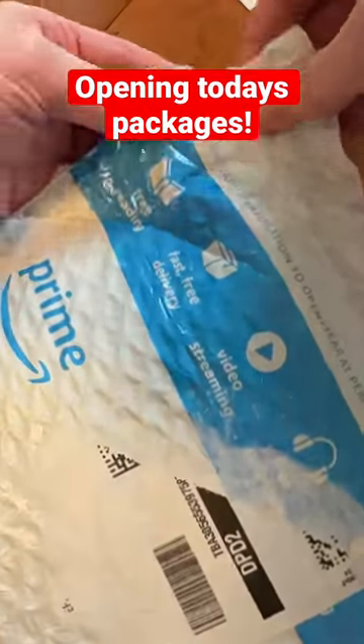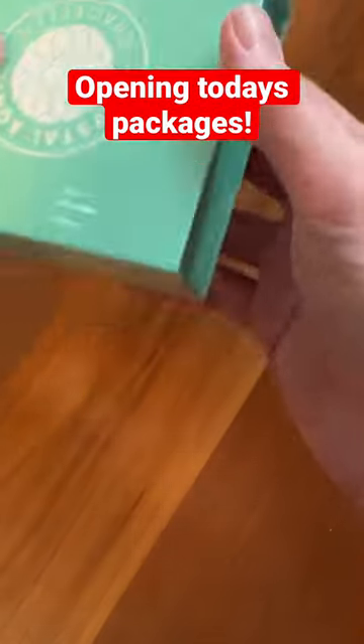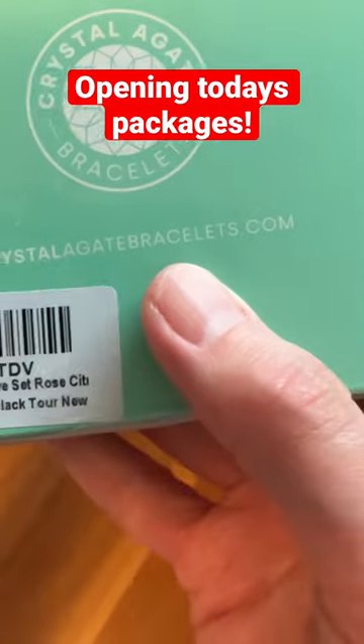And let's see what's in this little package. We'll do a longer review on it. Ooh, crystal agate bracelets. This is actually really cool. What does that thing say there?